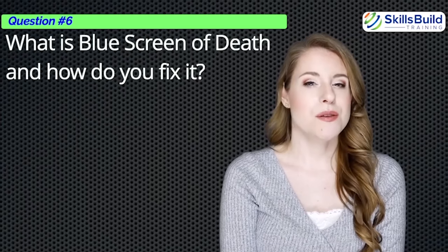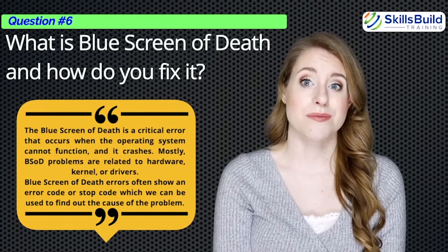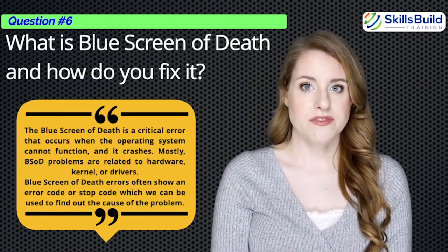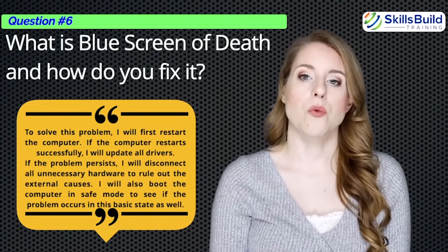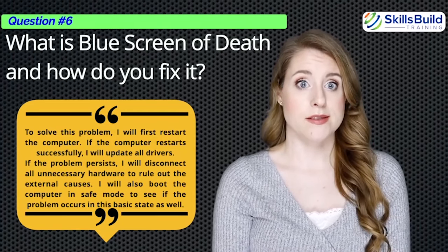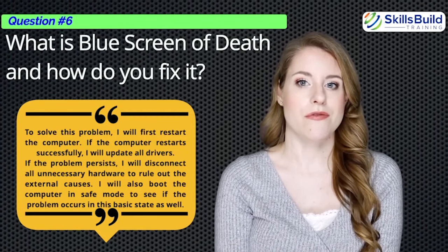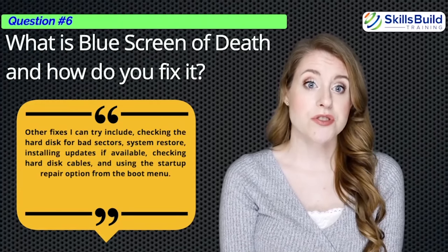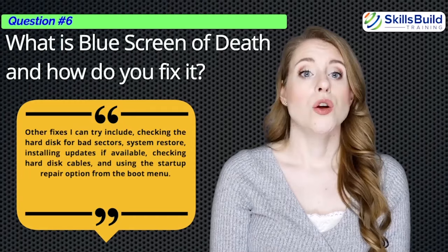Question number six: What is the blue screen of death and how do you fix it? The blue screen of death is a critical error that occurs when an operating system cannot function and crashes. Mostly BSOD problems are related to hardware, kernel, or drivers. BSOD errors often show a stop code we can use to find the cause. To solve it, I will first restart the computer, then update all drivers. If the problem persists, I will disconnect unnecessary hardware, boot in safe mode, check the hard disk for bad sectors, do a system restore, install updates, check hard disk cables, or use the startup repair option from the boot menu.